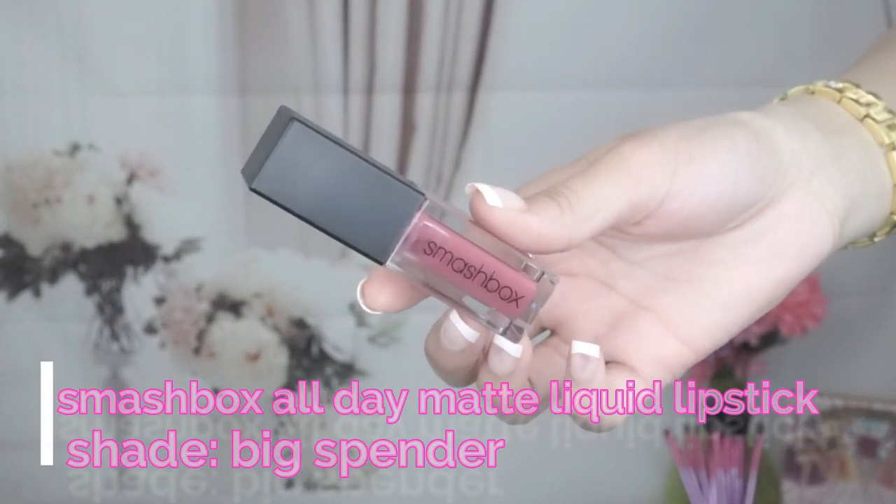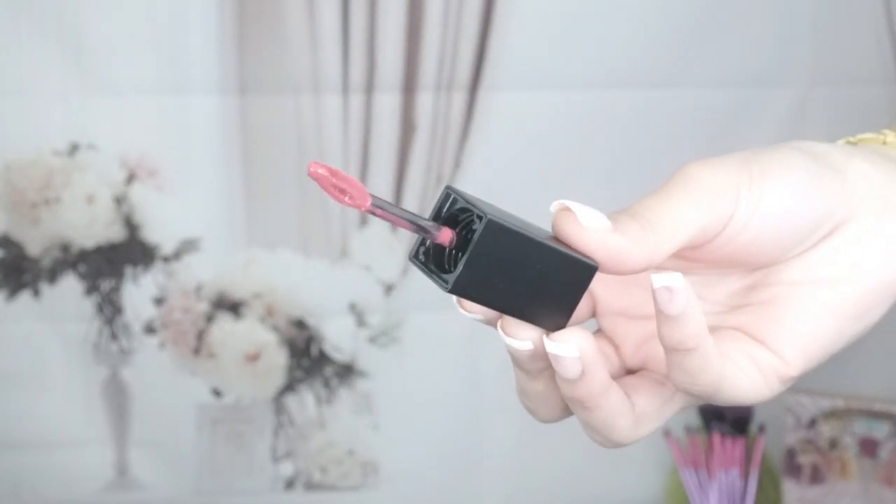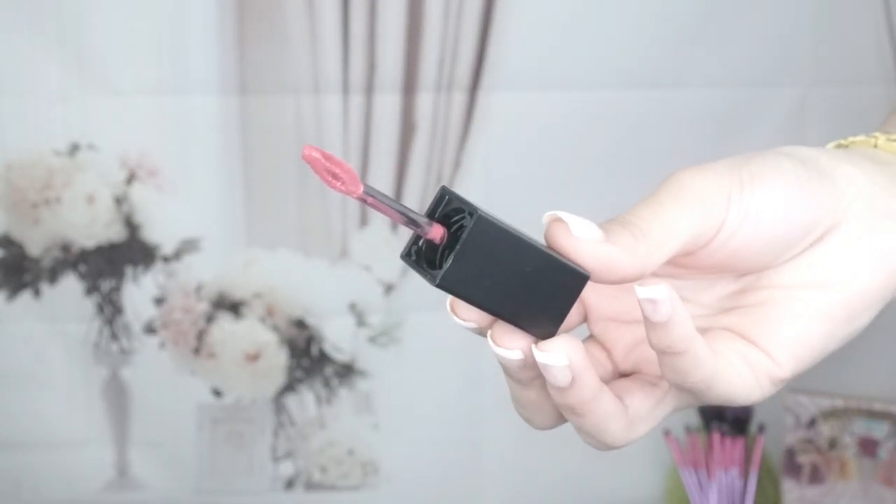The very first color I got is called Big Spender, and this is how the little tube looks. It's a pretty classic black case with a clear acrylic bottom, and at the bottom it shows the color name. When you open it up, the brush is a pretty standard size with a little bit of a tilt to it so you can get nice, precise lines. It outlines your lips really nicely.